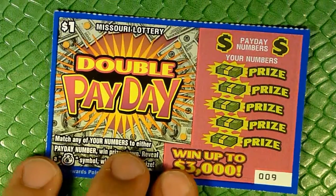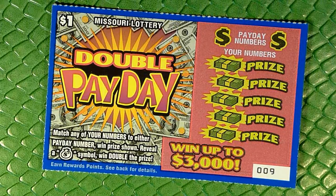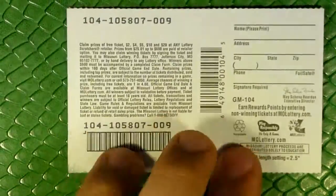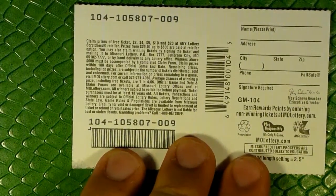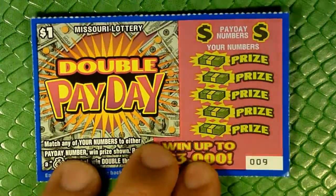On this double payday ticket, we're looking to match any of your numbers to either payday number to win the prize shown. We can reveal a money bag to win double the prize. Win up to $3,000, and our overall odds of anything are 1 in $4.66, including break-evens. Let's go ahead and see how we do.